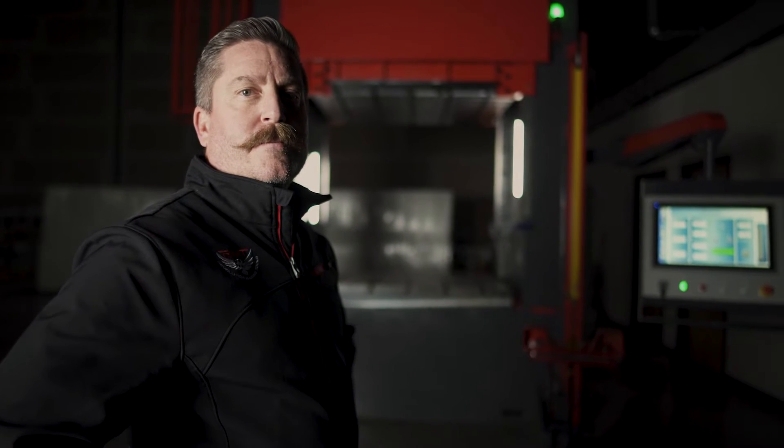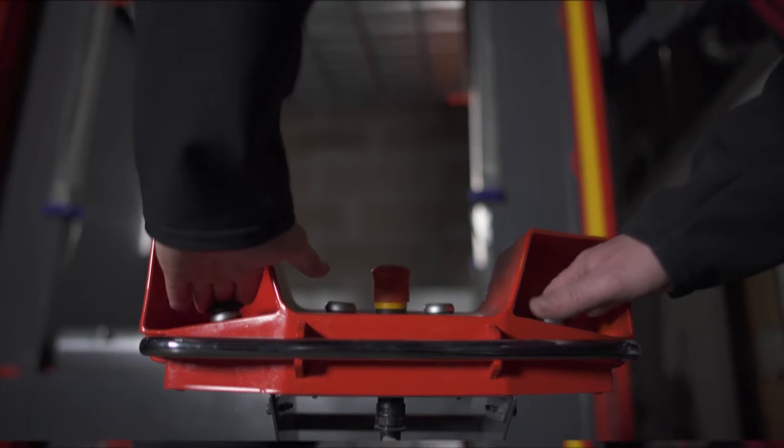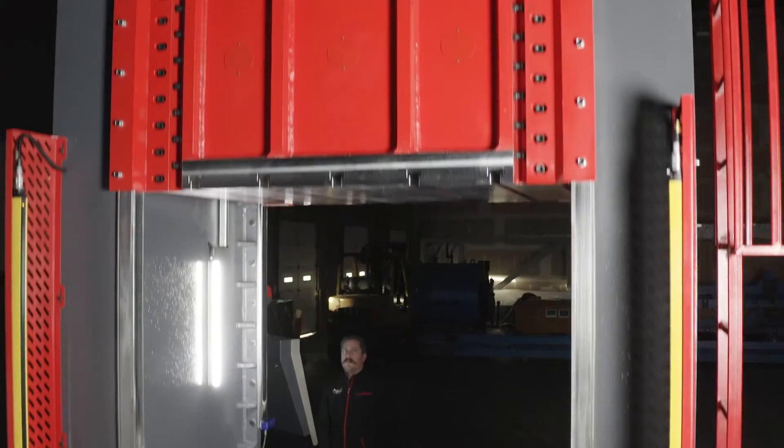Hi, I'm Danny with Revolution Machine Tools. One of the reasons I think RMT is special is we actually care. We truly want to help our customers out. At RMT, it's not just about the customer and the sale. It's about the service and quality that comes afterwards.